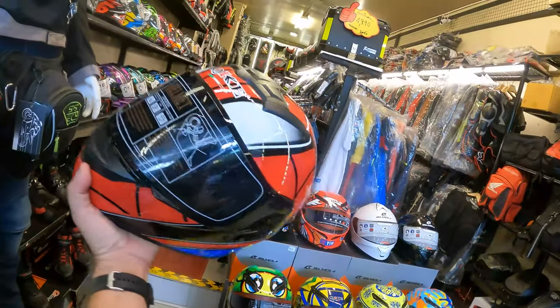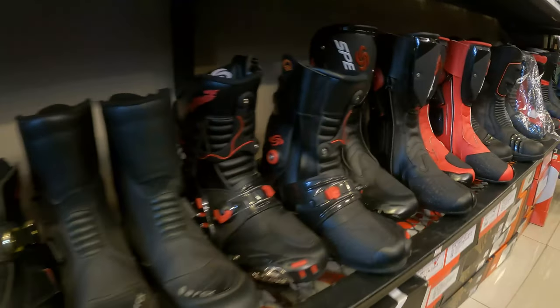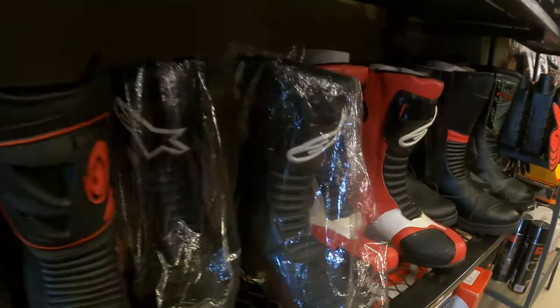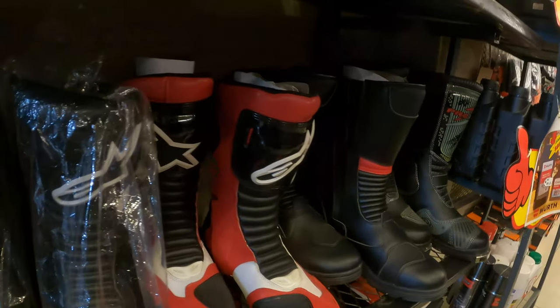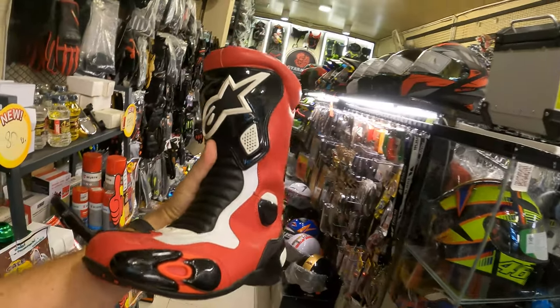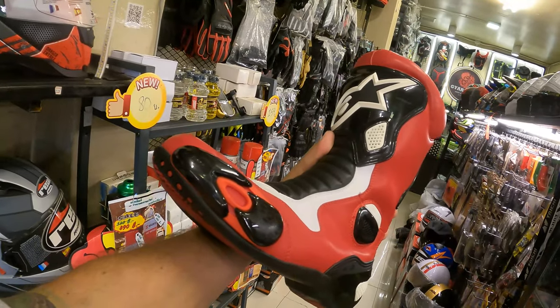That's like a Spider-Man design or something. Look at all those shoes too — they got riding gear here as well. Wow, a whole collection — Alpine Star boots too. Got to be knockoffs. I need some boots — these are 3,900 baht, about 120 dollars. Not bad at all.